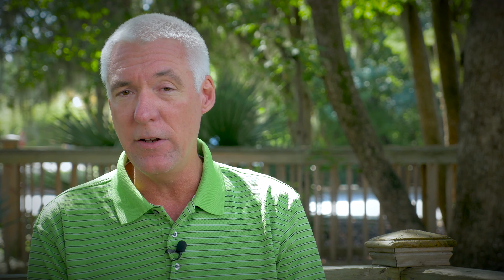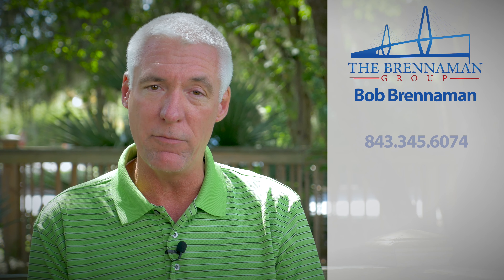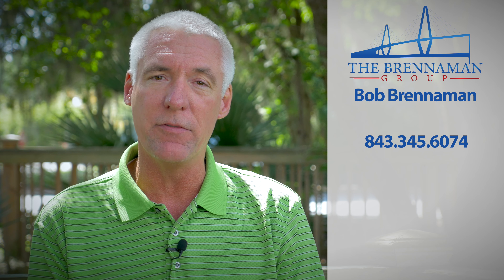And if you have questions about it, you can always reach us at Brennaman Group, 843-345-6074. Or you can check us out on the web at charlestonproperty.net. Thanks so much, y'all.